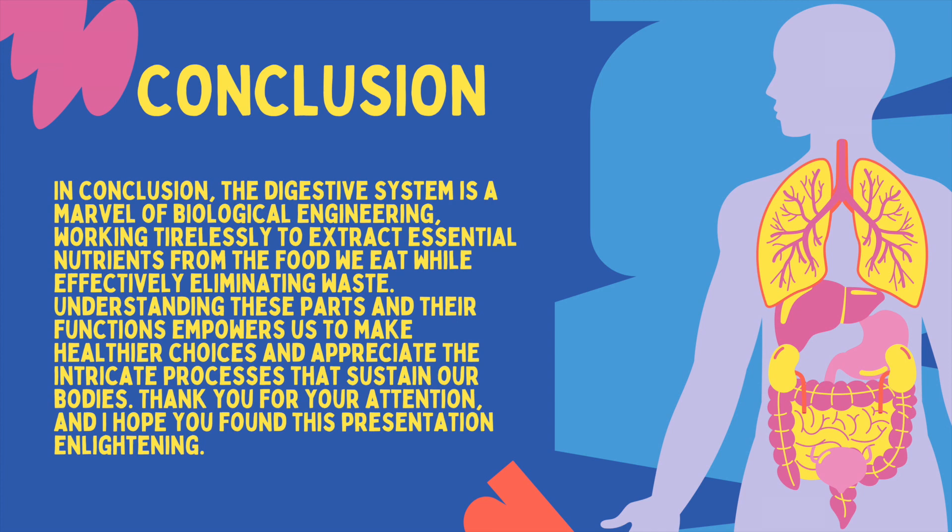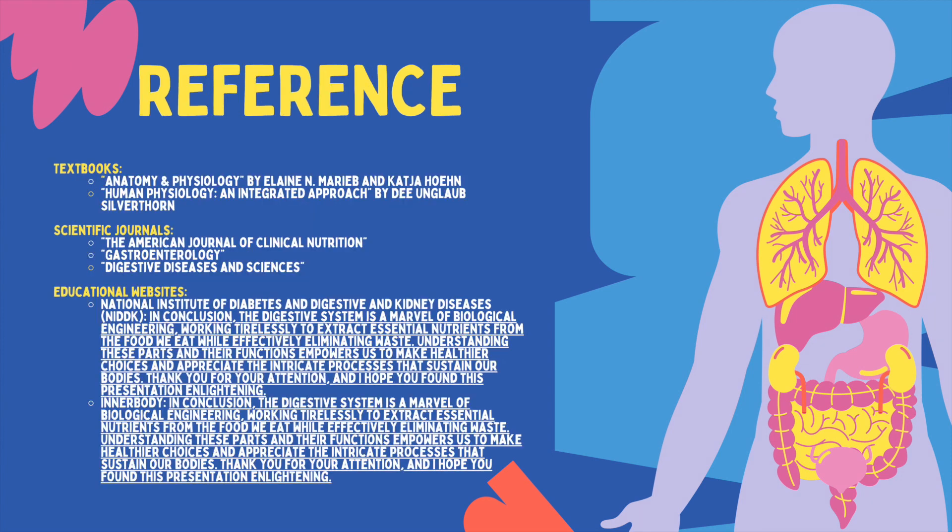In conclusion, the digestive system is a marvel of biological engineering, working tirelessly to extract essential nutrients from the food we eat while effectively eliminating waste. Understanding these parts and their functions empowers us to make healthier choices and appreciate the intricate processes that sustain our bodies. Thank you for your attention, and I hope you found this presentation enlightening.